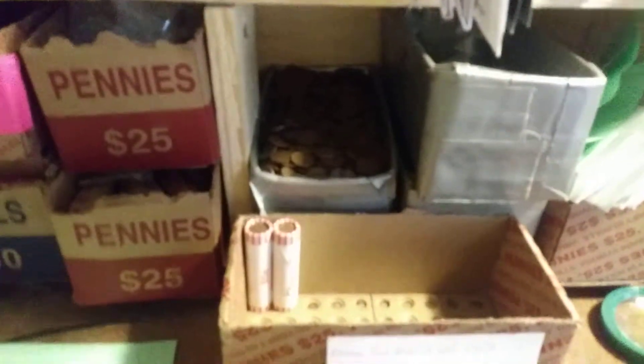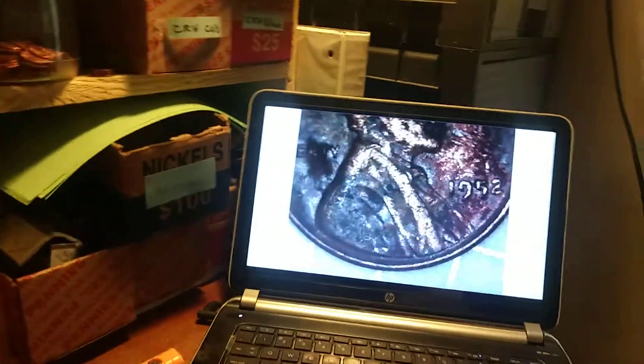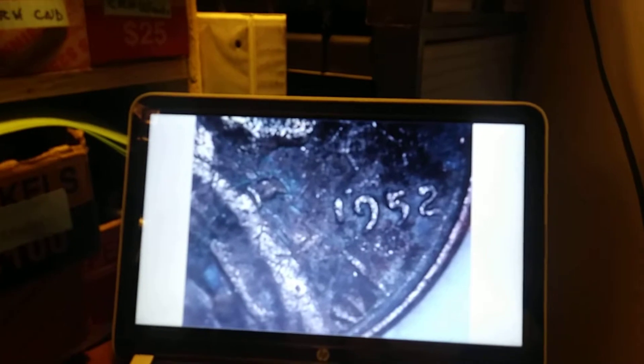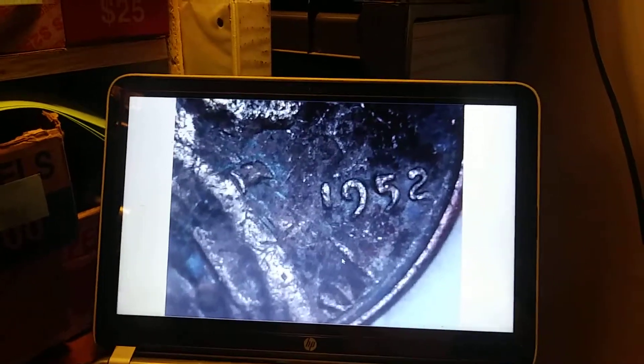Still on roll 48, and we have our 15th wheat penny of the box. Let's see what we got for a date — it is beat up. That looks like a 1952 Philadelphia; that could be a mint mark. Under larger magnification, there actually is not a mint mark there. However, still a cool find. On to the next.